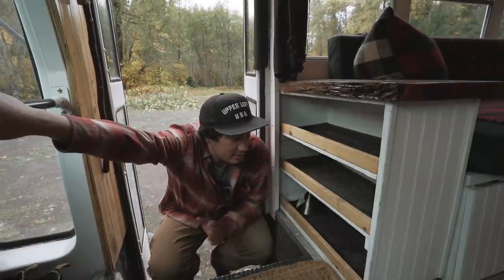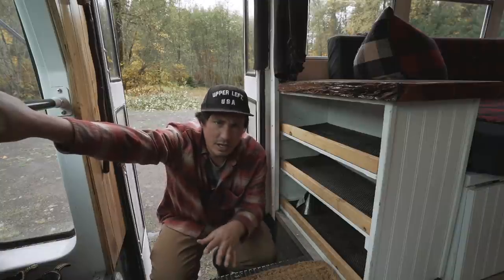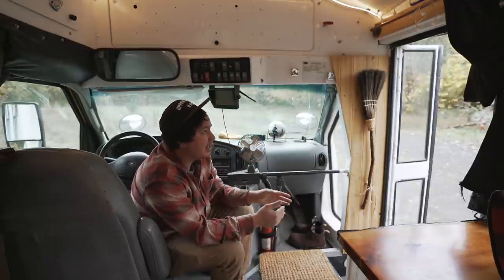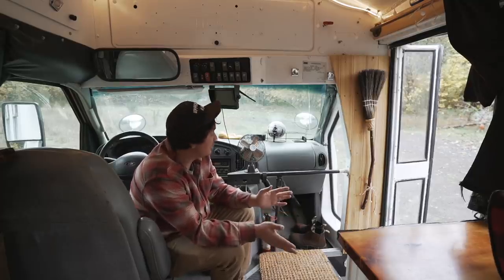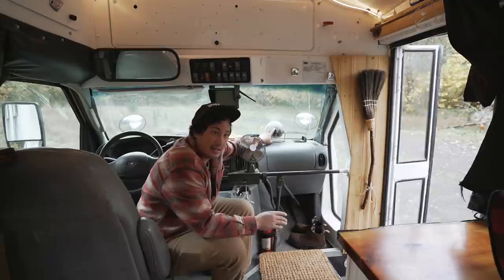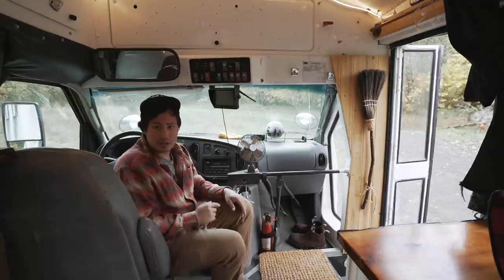When you first come into the bus, the first thing you've got is a little shoe rack right here to the left — really nice, you take your shoes off and put them in here so you're not bringing dirt into your living space. Three whole shelves over here in the entryway. I did a little cedar accent by the doors, and I've got a handmade broom there to sweep the place out. This is an AFG fire extinguisher that will self-combust — so if there's a fire in here while I'm not in the vehicle, it will self-detonate and hopefully put the fire out.